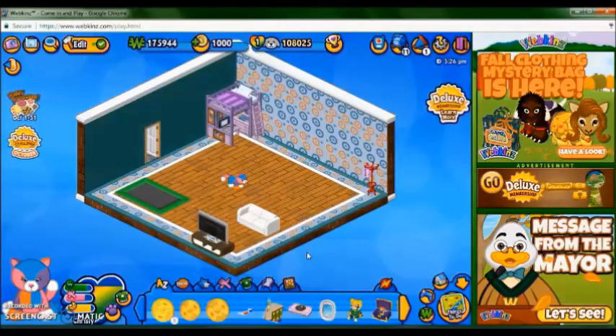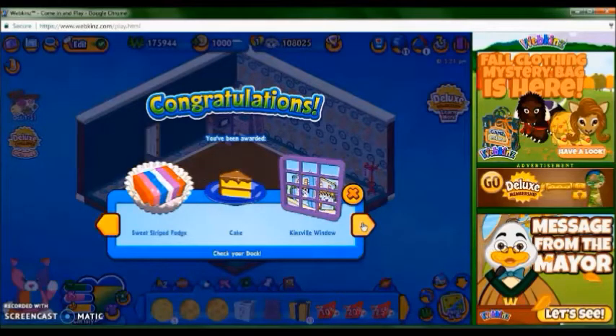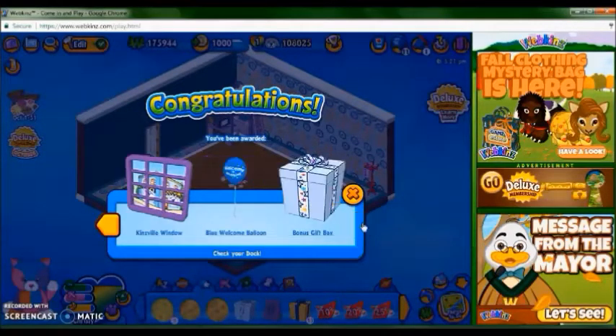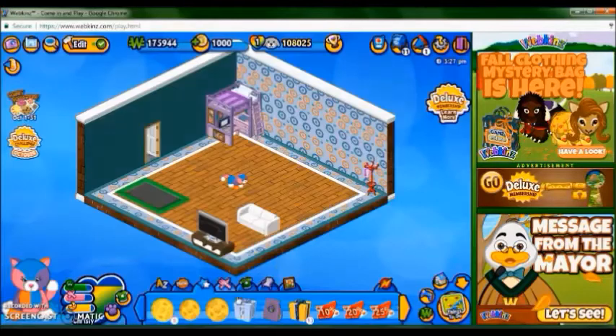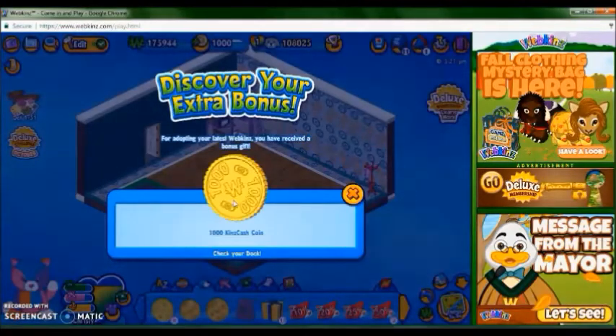So she asked for something and then when I did it I got her gift box, so I'm going to open that now and then continue her room after. We got a building blocks toy box, sweet stripe fudge, cake, Kinsville window, blue welcome balloon, and a bonus gift box. And for the bonus gift box, we got a thousand KinsCash coins.